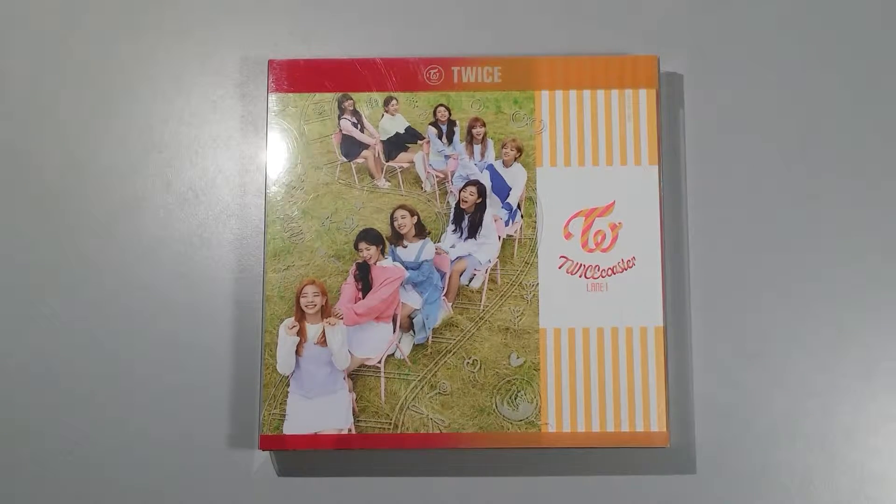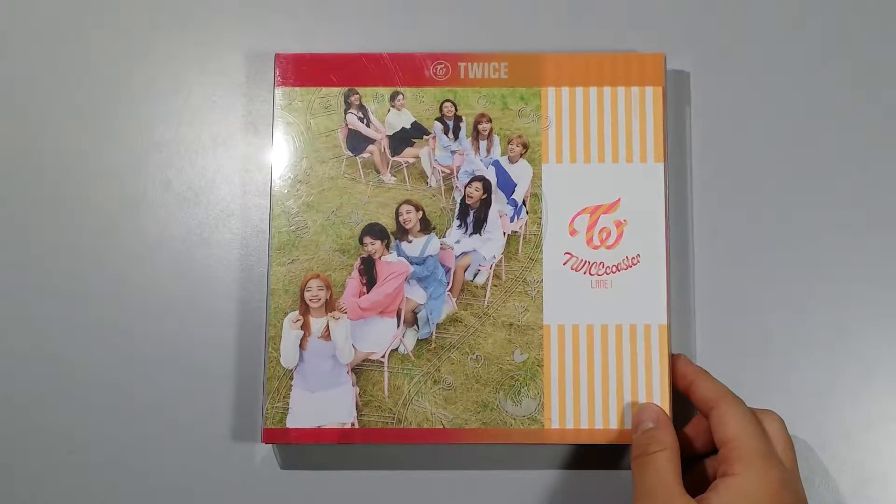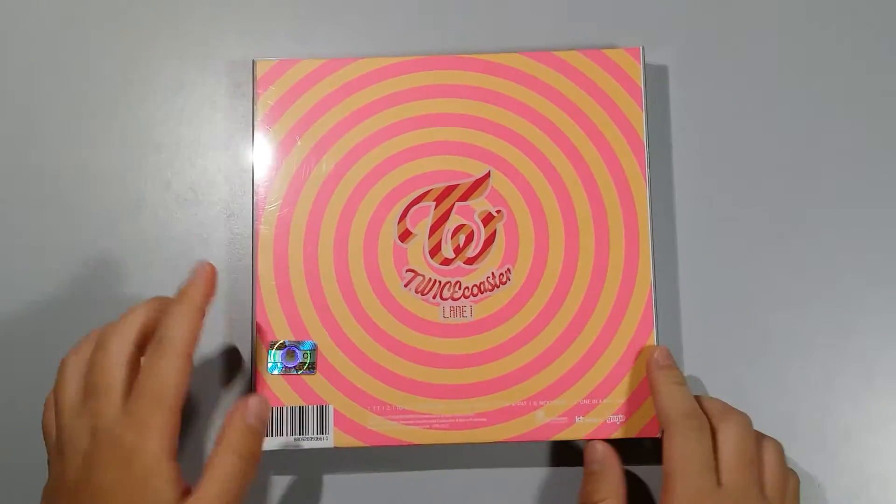Hi everyone! Today I got TWICE Coaster Lane 1, and this is the apricot version. I only had the neon magenta version signed by Chaeyoung, but this one I just got the normal edition. It's like just like that — wait, the postcards, I haven't put them inside yet, oops. So I already got this in Korea when I was there.